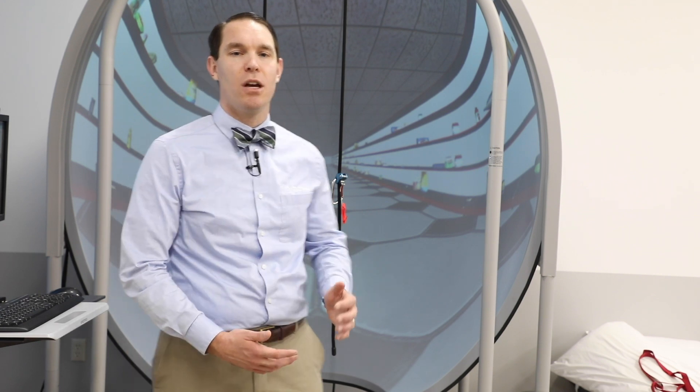Think about walking into a grocery store and all of the items on the shelves — this creates a visual conflict. This test is described as a responsive test, meaning if you move, the lights on the walls of the CDP move with you. It would be like people moving around at church or in a store, which might cause you dizziness or imbalance.